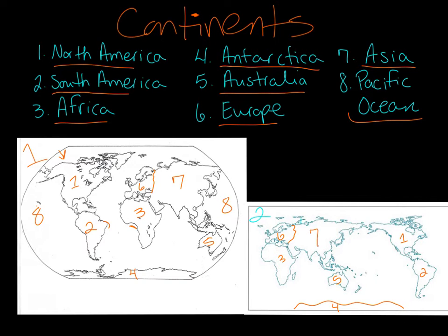And Asia, number seven. Now here the Pacific Ocean is just in one spot, right here. The Pacific Ocean falls between the Americas — so one and two — and Asia and Australia. That's your Pacific Ocean right there.